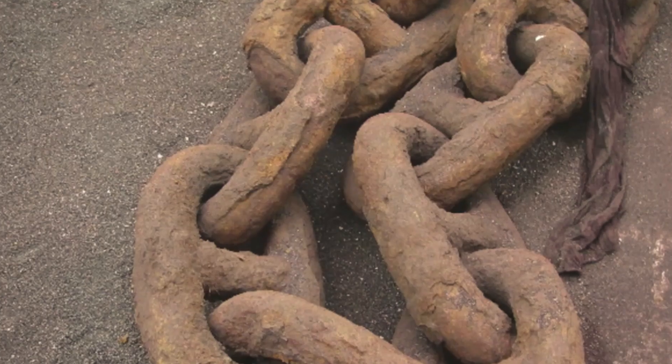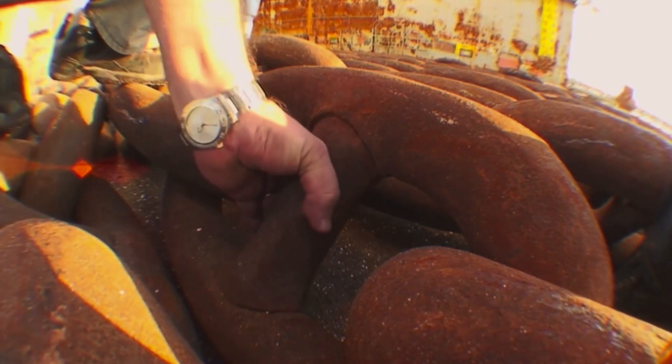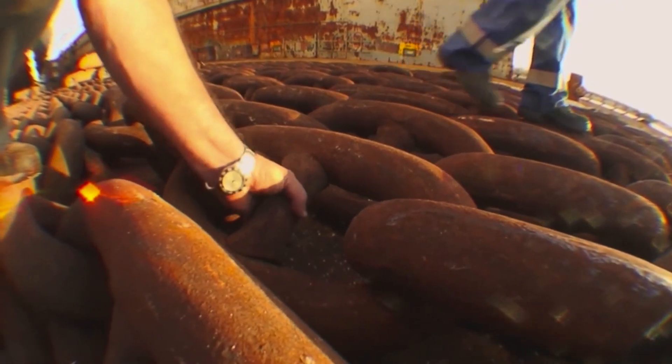An anchor chain is no stronger than its weakest link. The most typical defects in anchor chains are wastage due to wear and tear. The chain studs may also come loose and fall out. These studs with excessive slack significantly weaken the chain.